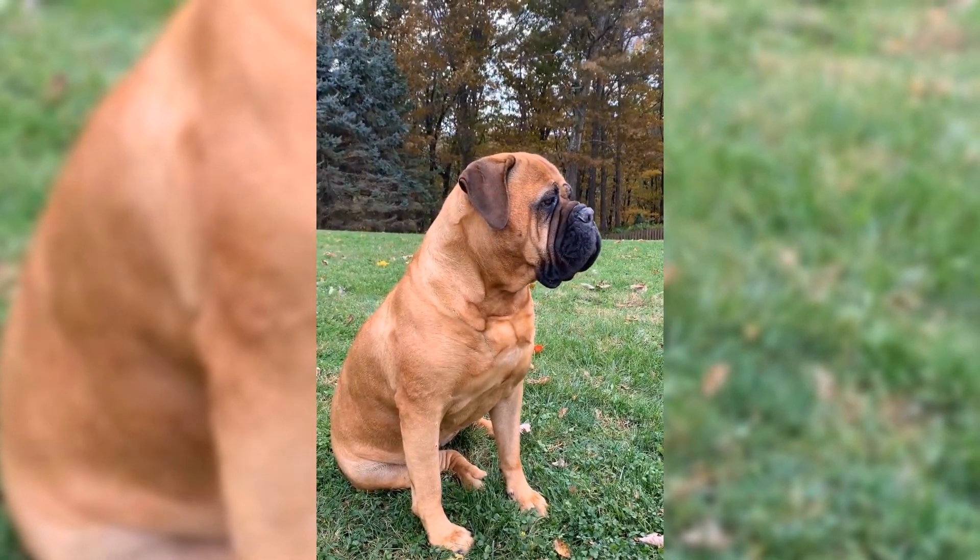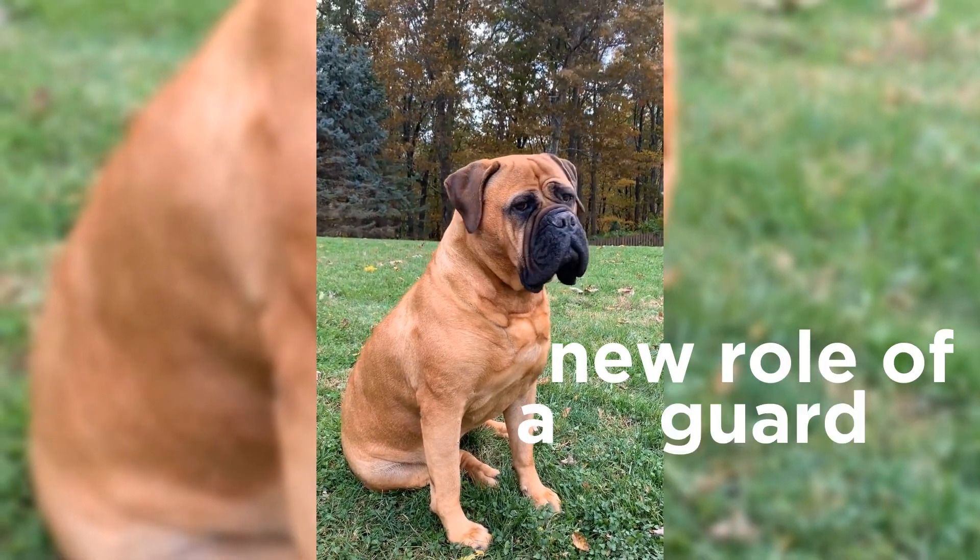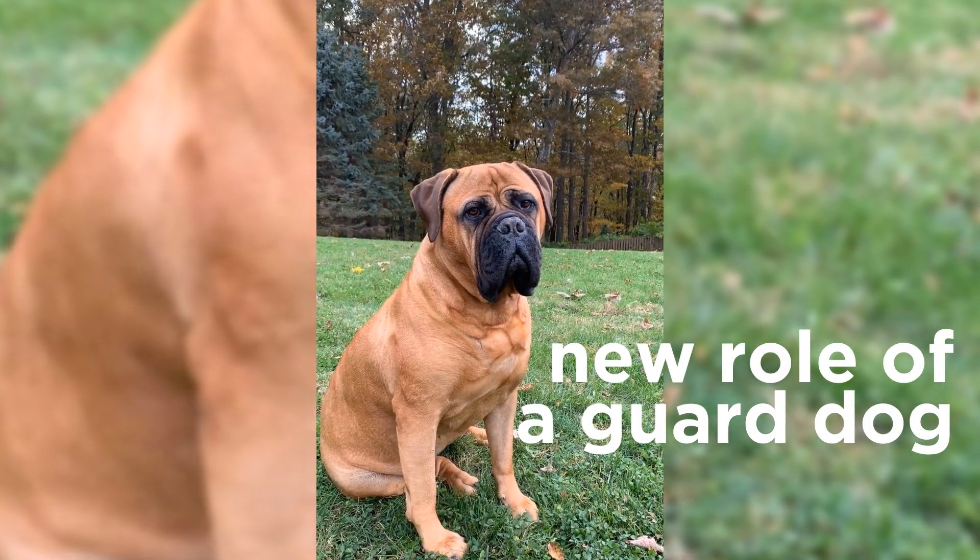But when poaching declined, the need for Bullmastiffs to track poachers declined too, and they gained a new role — the one of a guardian dog.